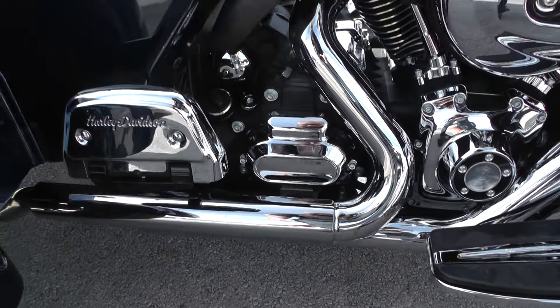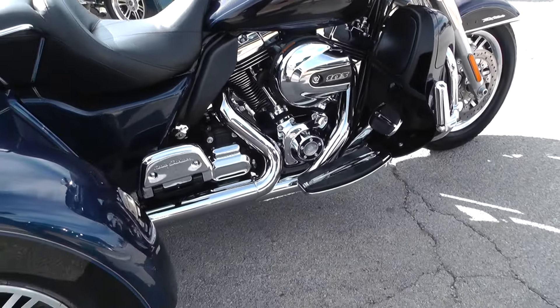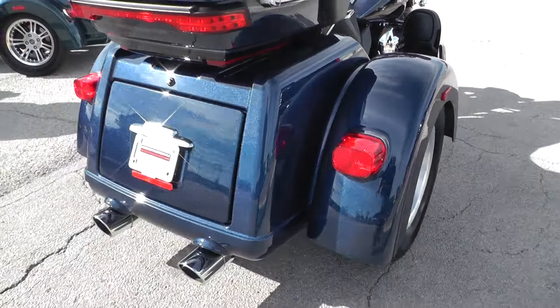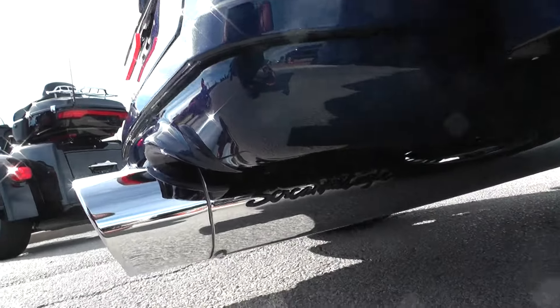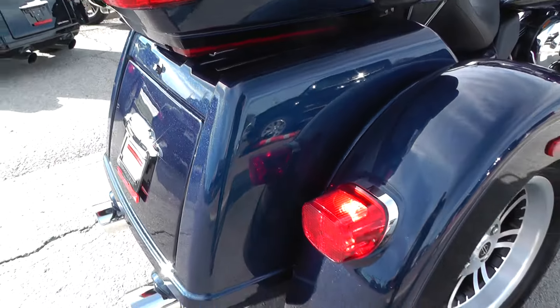Being a 2014, it does come with a 103 cubic inch motor and it is backed by a six-speed transmission. This one does have a factory header exhaust system. Coming back here to the back, those look like Screaming Eagle slip-ons — so factory header system with Screaming Eagle slip-ons.